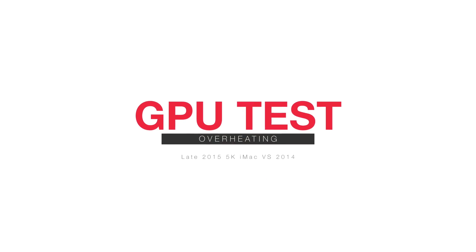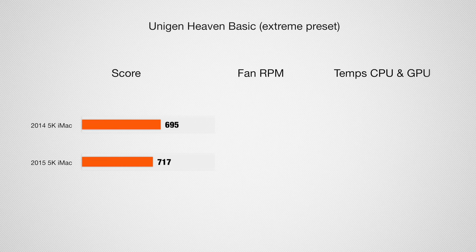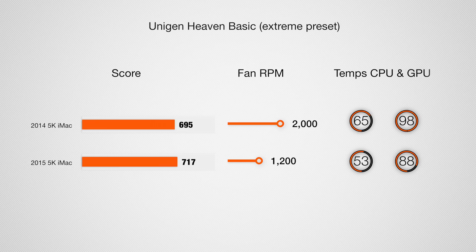The first test is Unigine Heaven, a benchmark that pushes the GPU to 100% and tests how well it performs. Last year's iMac got up to 98 degrees on the graphics card by the end of the test — that's really hot. The CPU was at 65 degrees, which is fine, and the fan RPM was right about halfway. Looking at the new iMac, the fan stays all the way at idle completely through the test, the CPU is 12 degrees cooler, and the graphics card is 10 degrees cooler. That's definitely a good improvement.